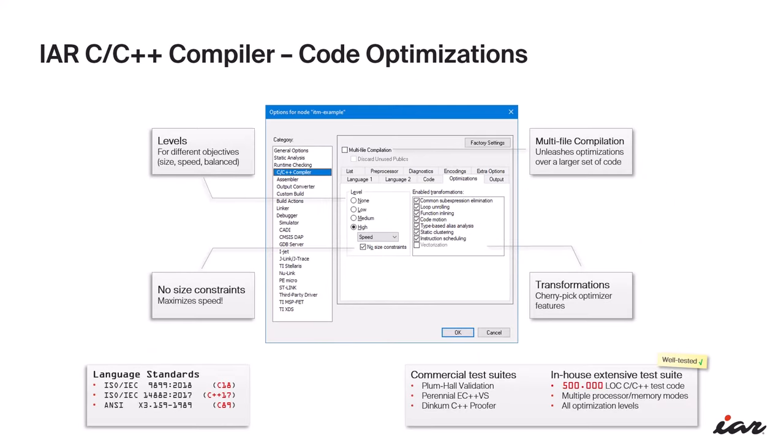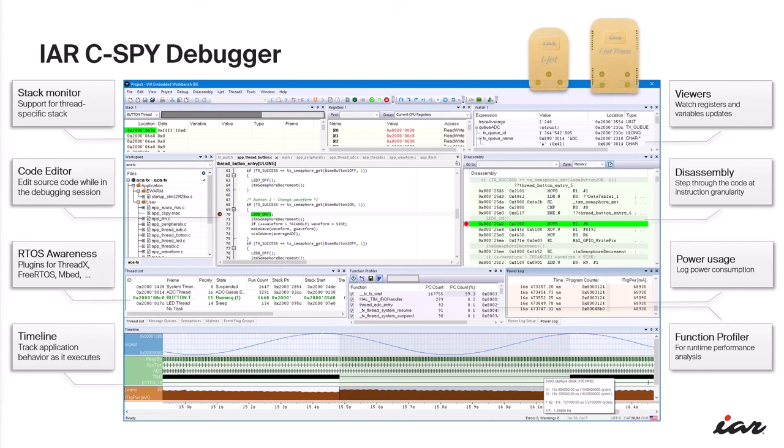Let's get a bit technical and talk about the solutions themselves. Our IAR C/C++ compiler is well known for its optimization capabilities, offering the flexibility to fine-tune your code for performance or size. The advanced linker-time optimization, including features like dead code removal, works with multi-file compilation to potentially squeeze out an extra 5% reduction in code size — an essential gain for resource-constrained environments. The compiler's reliability is backed by comprehensive testing using both in-house and industry-standard test suites.